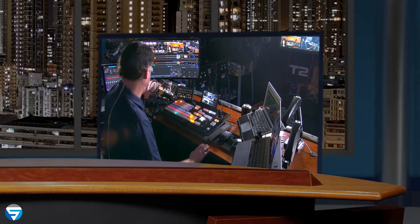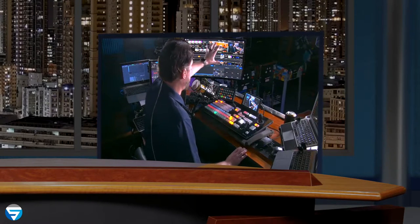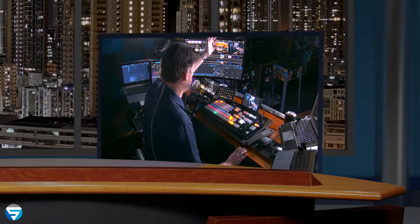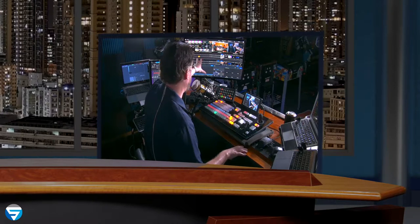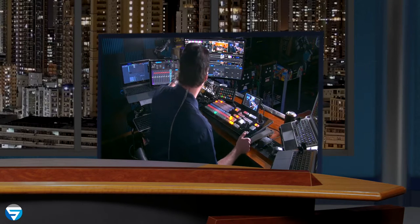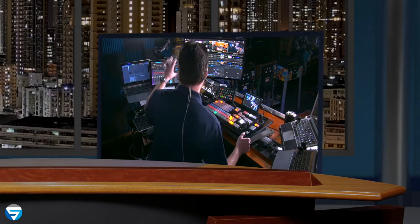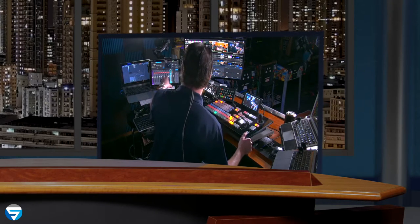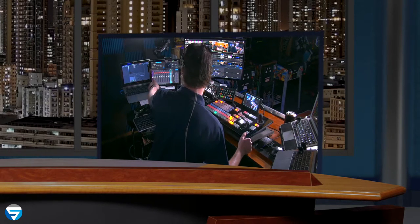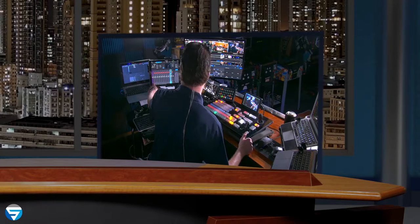On this side we have the TriCaster's interface on what I think is a 27-inch curved display. This is basically how I run shows or switch stuff. And then I have an iPad which controls my audio mixer that's all the way on the other side of the room. It's color-coded for the channels I'm using for that particular show — my microphone, your audio — so I can simply mute you or mute myself if needed.